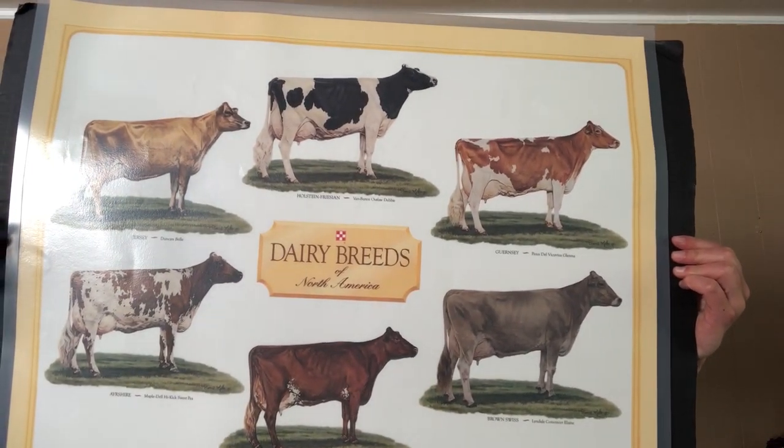Today we are going to learn about a day in the life of a dairy cow, and I want to first show you the six different breeds of cows, as you can see in this poster.